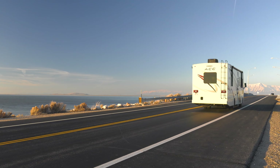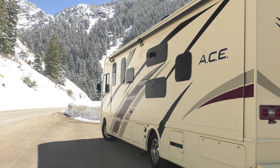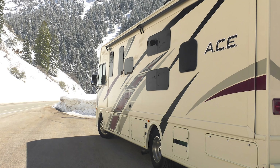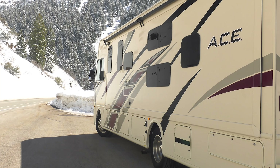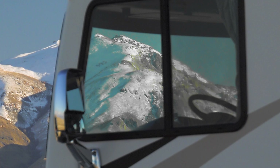Out back, the solar-prepped ACE has a steel bumper and an 8,000-pound hitch. All your connections are conveniently located and simple to use, so the ACE is easy to set up and tear down when you are ready to head to your next destination — and just sit and stare at the beauty that surrounds you.